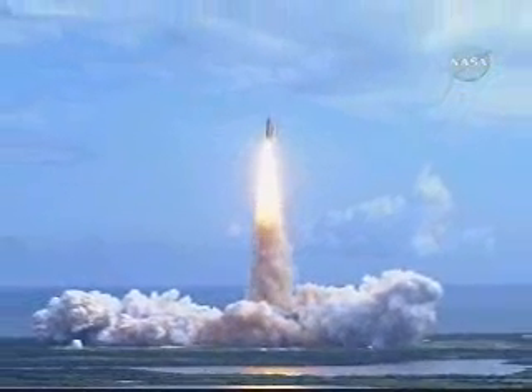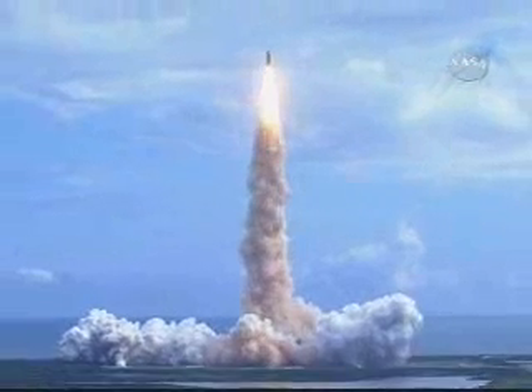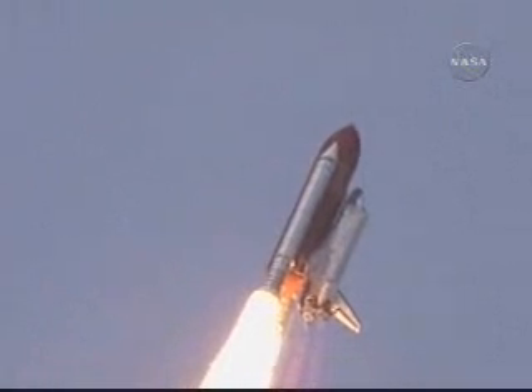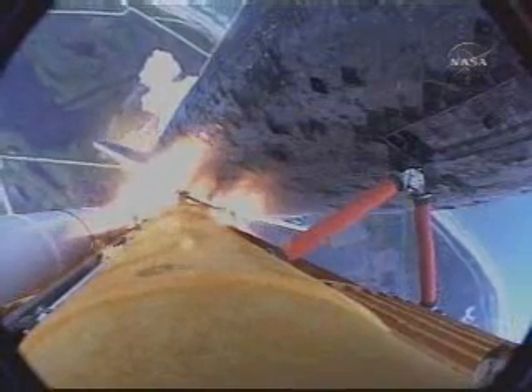Discovery has cleared the tower. Houston now controlling. Roll program. Roger roll, Discovery. Discovery's roll maneuver is complete. It's now in a head-down position on track for its flight to the International Space Station.